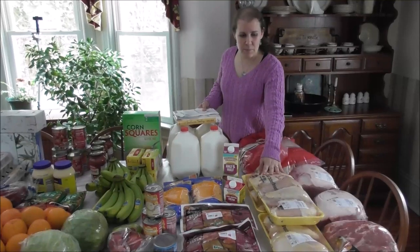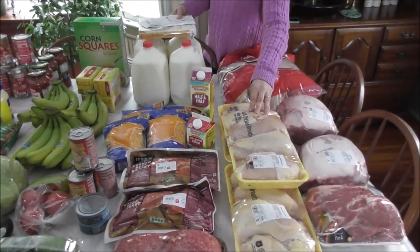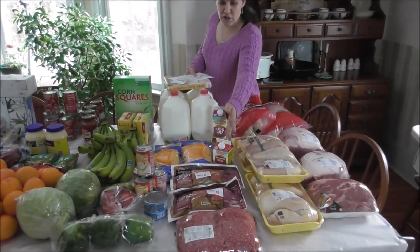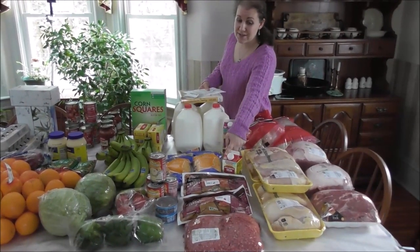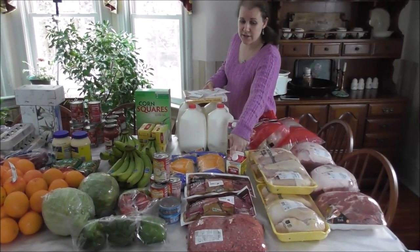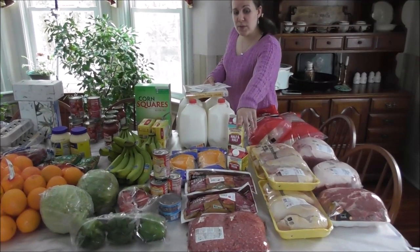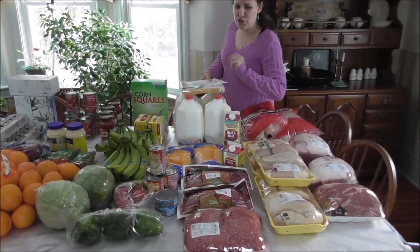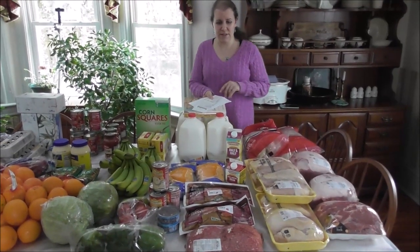The split chicken breast were 99 cents a pound — I'm going to be cooking them and using them within the freezer meals. The corned beef — we're going in close to St. Patrick's Day and they went on sale. This is one of the best prices I've seen in several years: $1.99 a pound. And then I'm doing a meatloaf for one of the freezer meals, so the hamburger was $2.89 a pound for 85% lean. Great prices there.